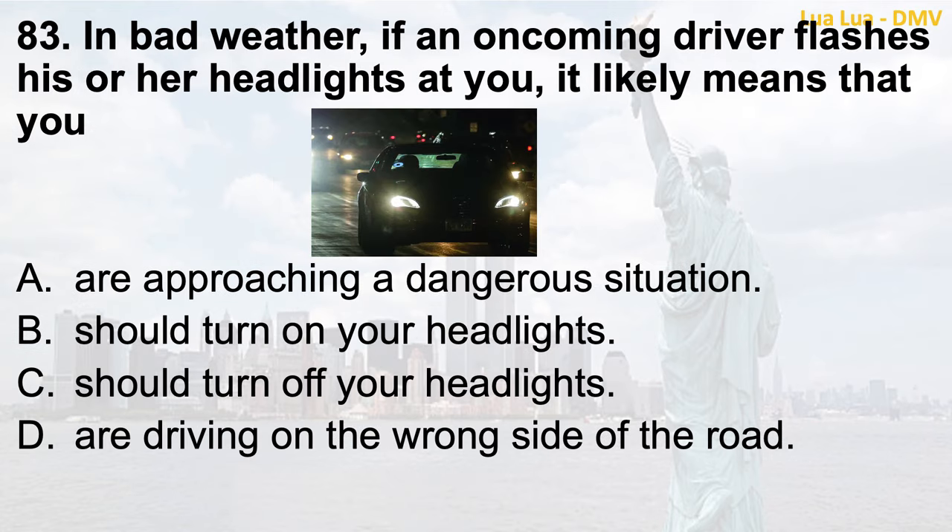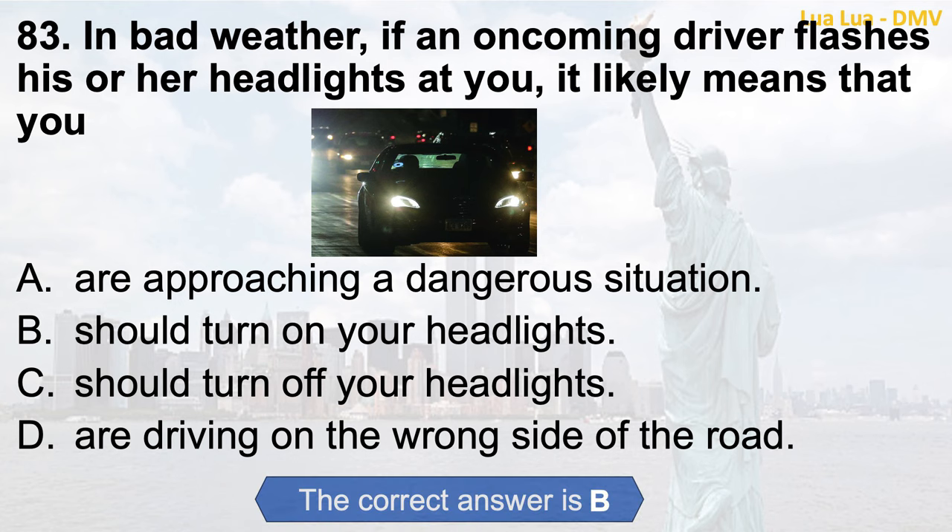Question 83. In bad weather, if an oncoming driver flashes his or her headlights at you, it likely means that you: a. Are approaching a dangerous situation; b. Should turn on your headlights; c. Should turn off your headlights; d. Are driving on the wrong side of the road. The correct answer is b. Should turn on your headlights.